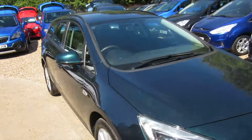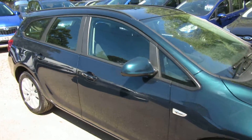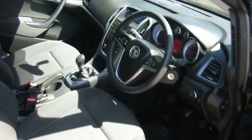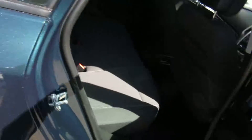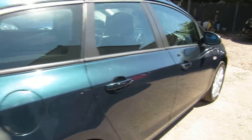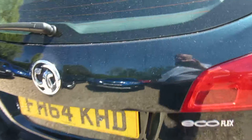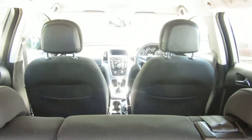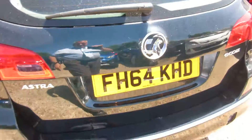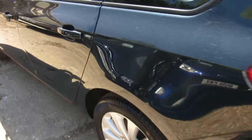Good afternoon. Here we have a lovely Vauxhall Astra — it's a 1.6 diesel, Design model in emerald green with a six-speed manual gearbox. It's a zero road tax car, and if you live in central London it's free on the ULEZ, so you don't pay anything extra. It has an Ecoflex engine, so it has very clean emissions.